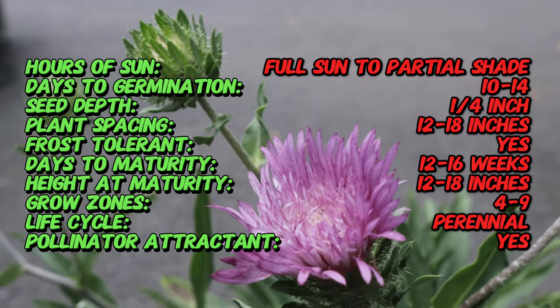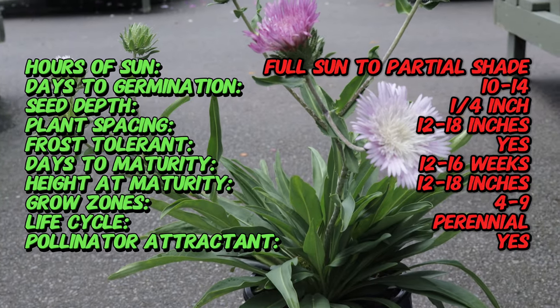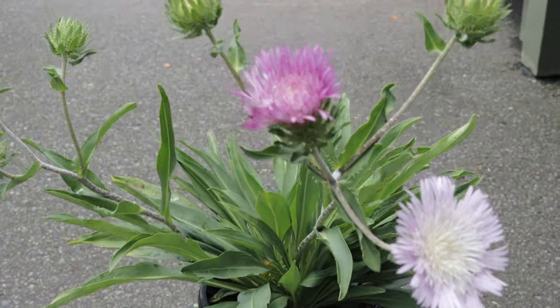Color Wheel thrives in full sun to partial shade and prefers well-drained soil. It is mildly drought tolerant once established, but benefits from regular watering during prolonged dry periods. Deadheading spent flowers encourages continuous blooming, and dividing the plant every few years helps maintain its vigor.